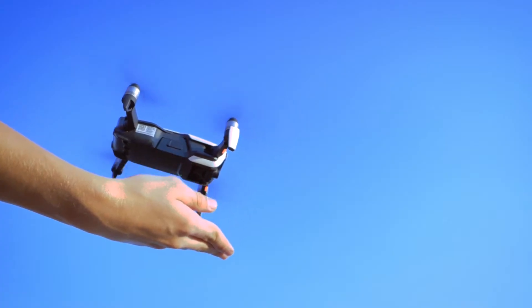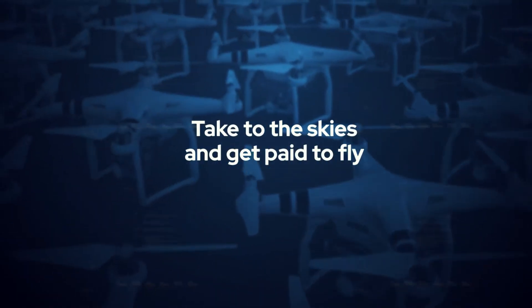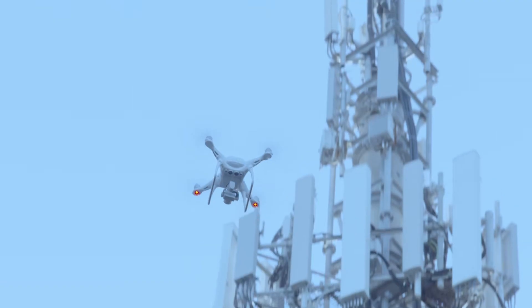Calling all drone pilots, hobbyists or enthusiasts. Take to the skies and get paid to fly. Download the Aerologics app, available on iOS and Android, and enlist today.